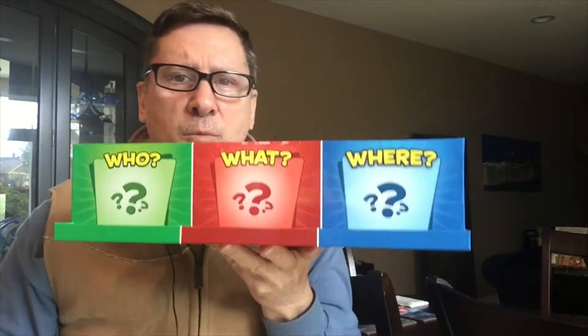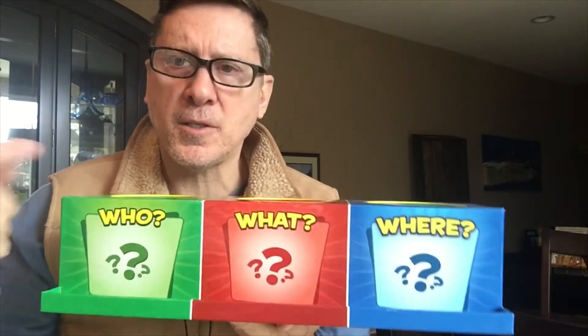Hi guys, it's Mr. C here and we're going to do our writing sentence in our writing book. We'll choose our three words from the who, what, and where box. Let's get started.